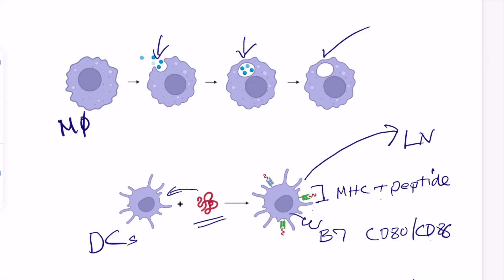Something else that needs to be turned on in dendritic cells is cytokines. Depending on the nature of the pathogen, some cytokines might be made by the dendritic cell. Some of these cytokines will play a role in instructing T cells to specialize so that we have the right type of T cell for a specific pathogen.